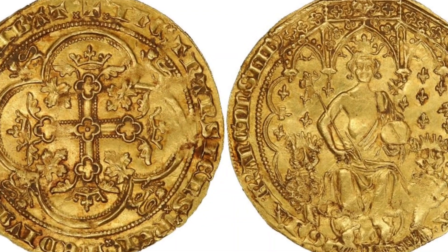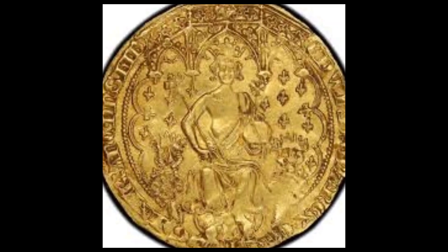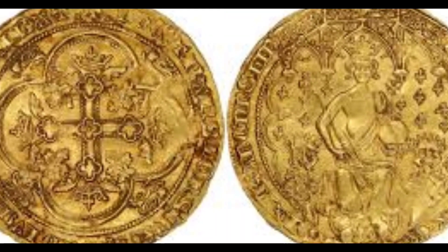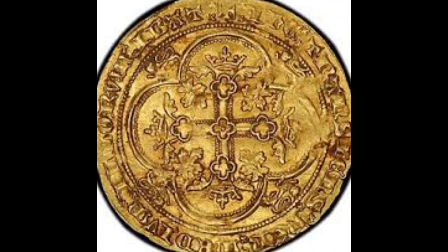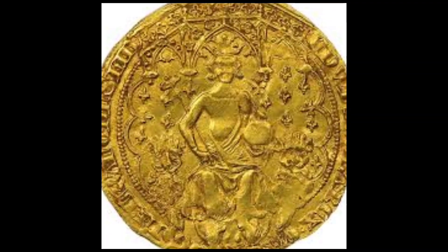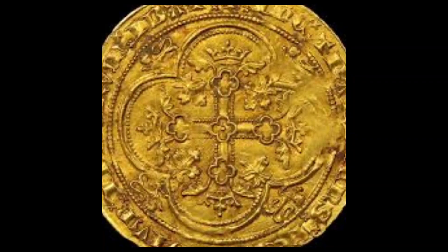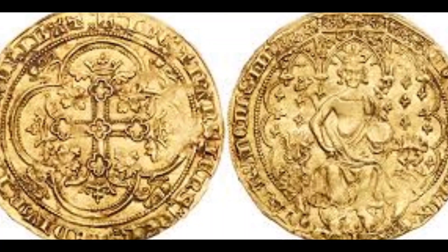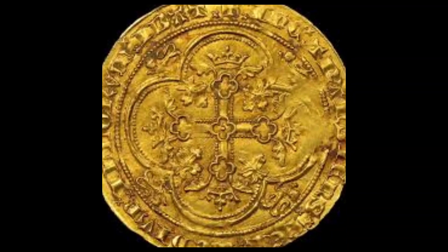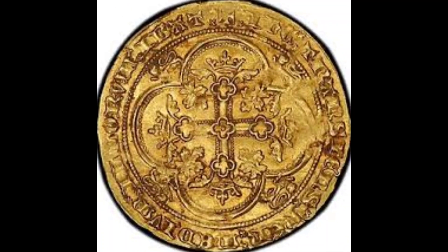Number 5: Edward III Florin, 1343. Cost: $6,800,000. The term 'oldies and goldies' really applies here — the 1343 Edward III Florin, also known as the double leopard, depicts King Edward III on his throne with two leopards as heads on either side. The coin is valued at no less than $6.8 million today. One was found in 2006 by somebody with a metal detector and sold at auction for $850,000, with its value having increased tremendously since then.